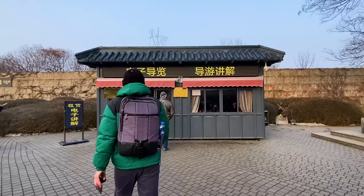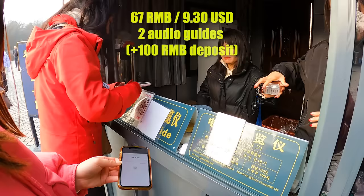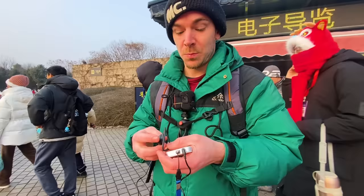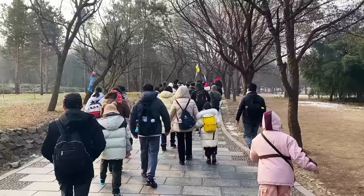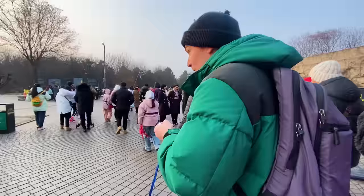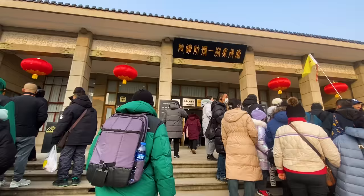We're going to buy the English audio guide now — two people. The deposit is 100 yuan. The audio guide is such a good idea because it's much cheaper than paying for a guide person to be with us all day, and yet we get all the information. So there are three different pits where the terracotta warriors are located, and we're going to number one first because it's the biggest of them all.